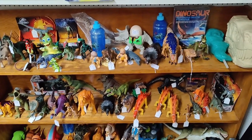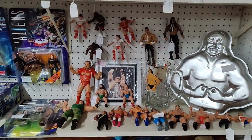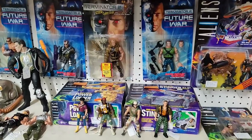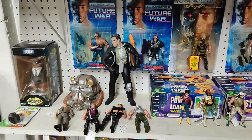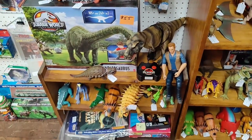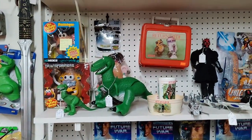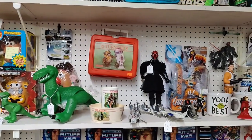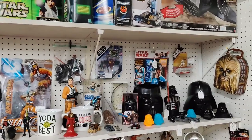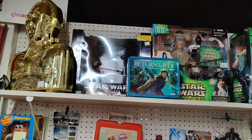A lot of Hong Kong Imperial stuff in there, some wrestlers, aliens and Terminator, more dinosaurs. And above that there's some Toy Story and then Star Wars, and some more Star Wars.